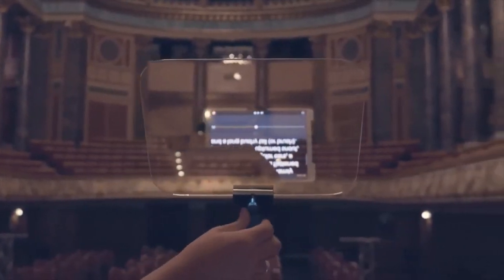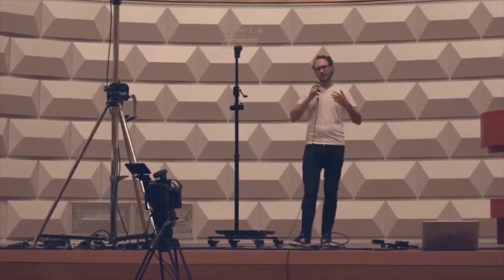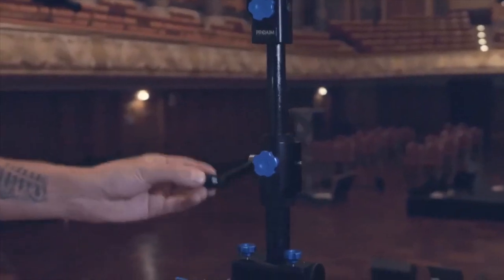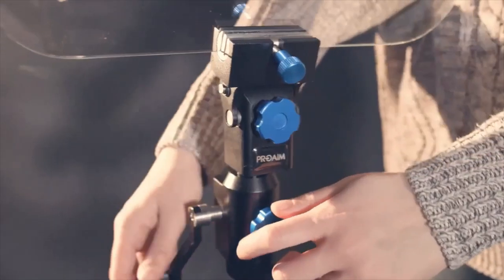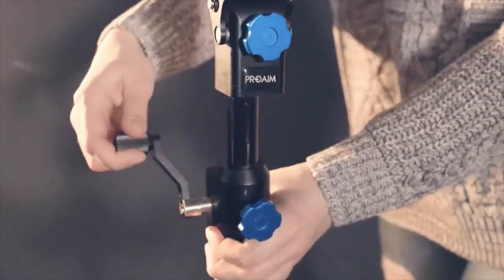Easily adjustable glass angles make sure that you have a great line of sight with the audience and don't miss a word while seeing and reading the text. One of the best features of this speech teleprompter is the height adjustment of the stand, which allows for matching the line of sight of presenters with different heights.